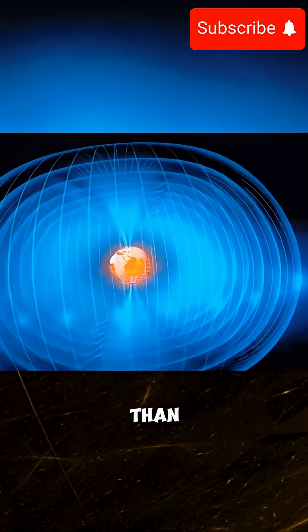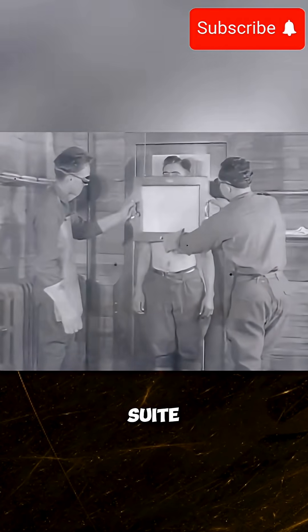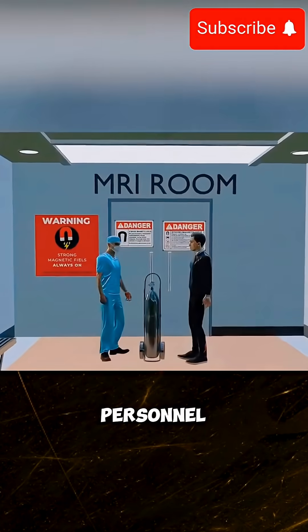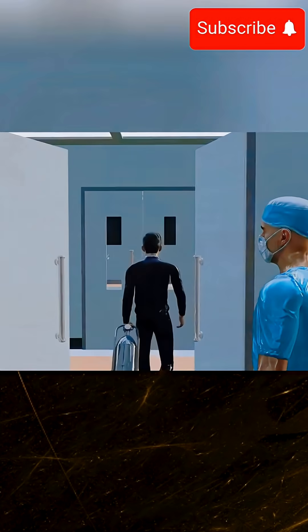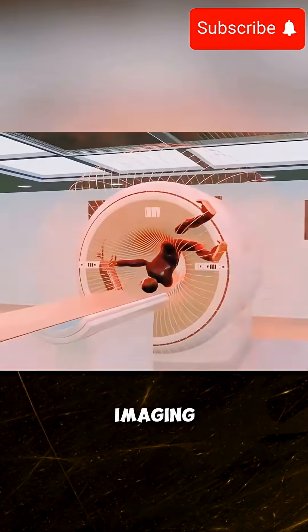Nearly 60,000 times stronger than Earth's magnetic field. Before entering the MRI suite, remove all metallic items and notify medical personnel about any implants, pacemakers, or metal fragments in your body. These precautions are essential to prevent dangerous incidents and ensure safe imaging procedures.